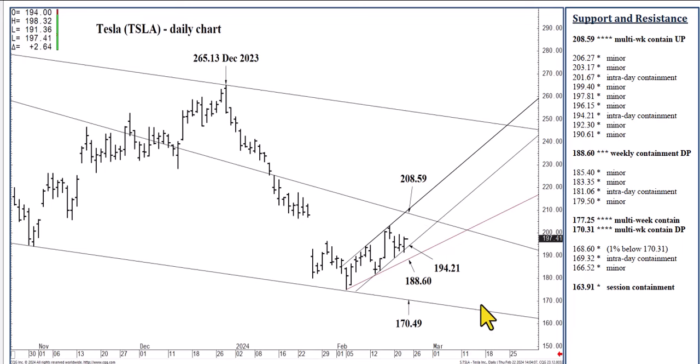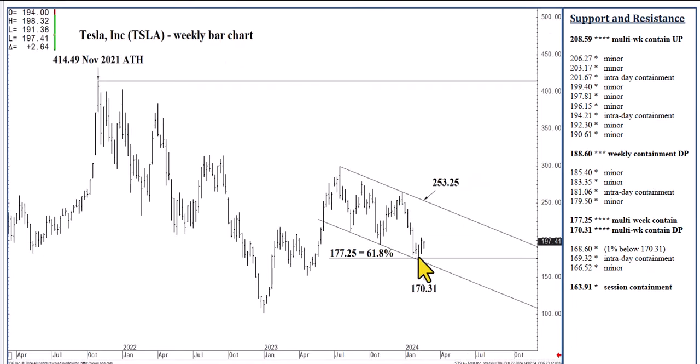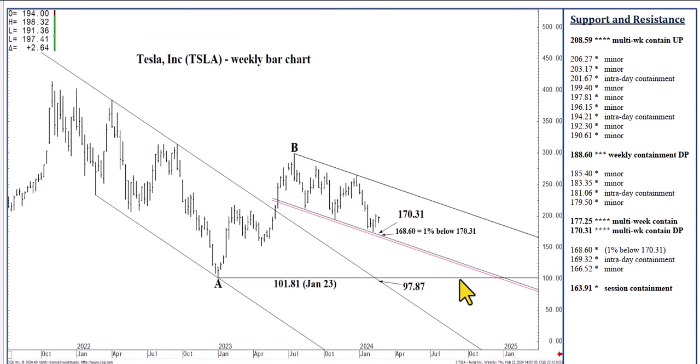If we were today to close below 188.60, just the opposite — a one to two-week sell signal down to 170.49. That would be a retest of this meaningful channel bottom that could then contain selling on a monthly, possibly quarterly basis. We could trade inside of this structure for months to come. If by the end of next week we were to close below the 170.31 channel bottom — it would need to be by a 1% margin, this week's number is 168.60 — that, if settled at or below at the end of a week on a Friday afternoon, would then set off a two to three-month sell signal into the upper 90s.